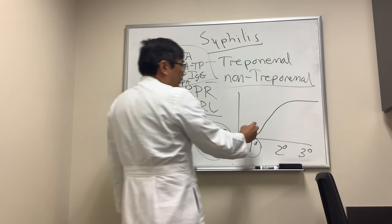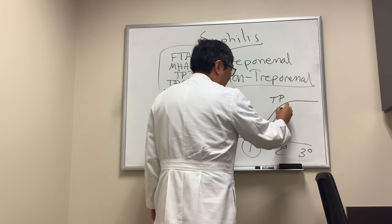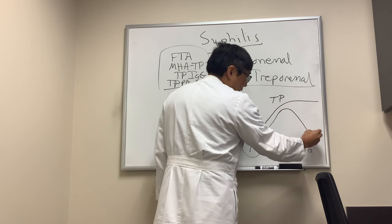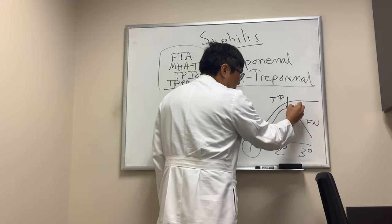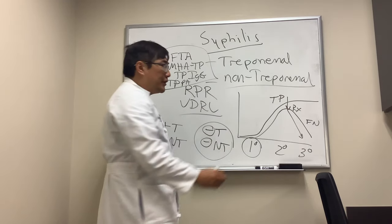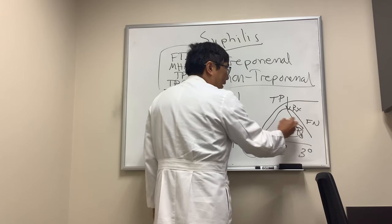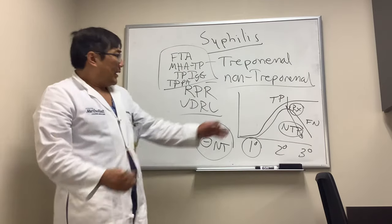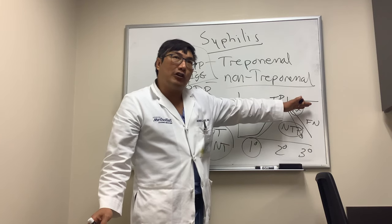After about six weeks, both the treponemal tests and the non-treponemal tests go up. But after the secondary stage, the treponemal test might go down, creating a false negative. If you treat during that period, the non-treponemal test will go down fourfold in the first year. So you need the non-treponemal test to gauge the activity of disease and the effectiveness of therapy.